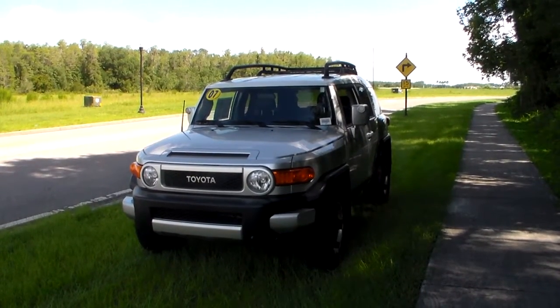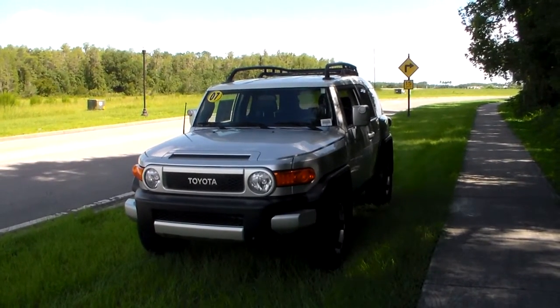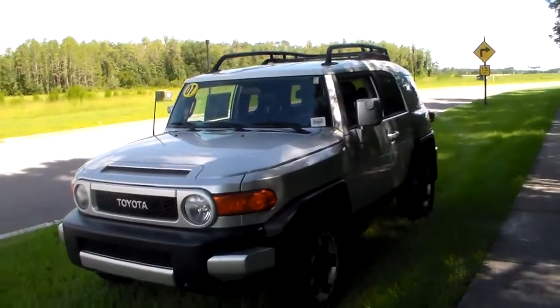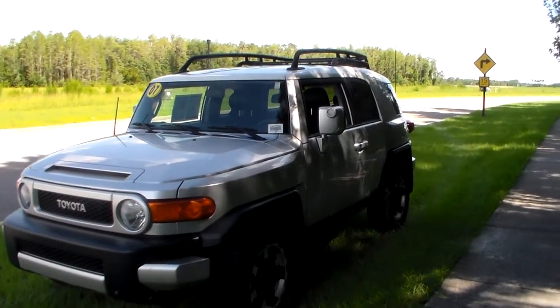The FJ Cruiser is kind of unique because it's in its own class by itself. This one is a two-owner vehicle, no accidents, silver in color. I know she said your biggest concerns are the tires and the interior of the vehicle itself. I guess this is something possibly for your daughter.